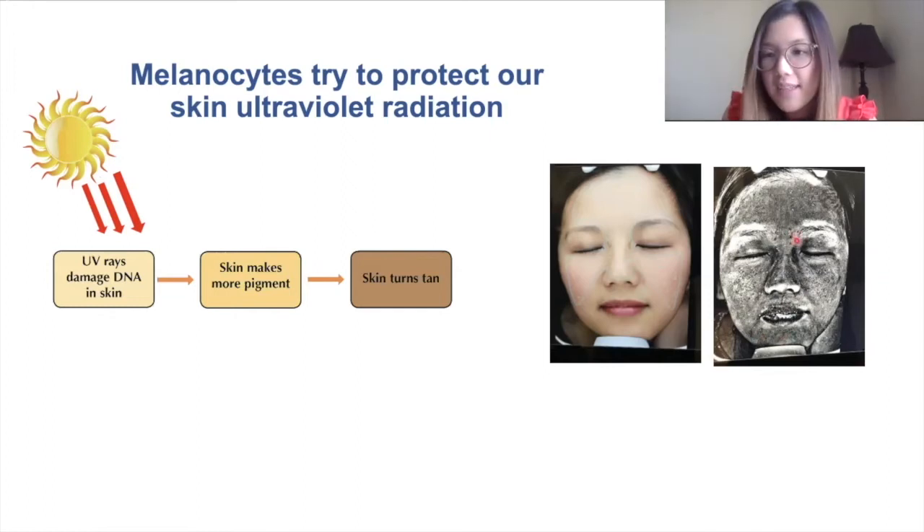The black spots represent the areas of UV damage that we can't see on the surface. Even though my skin looks pretty clear in this picture, you can see that I have quite a bit of UV damage accumulated over time.